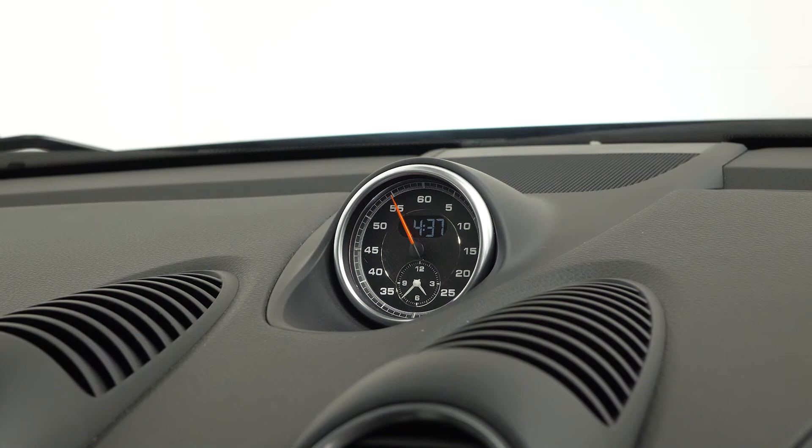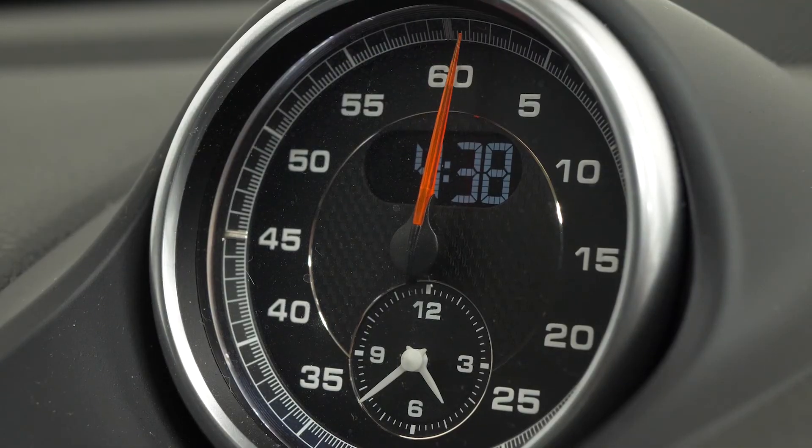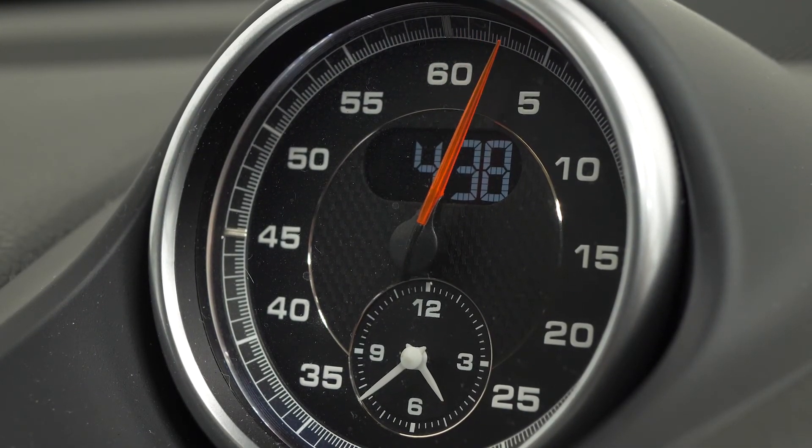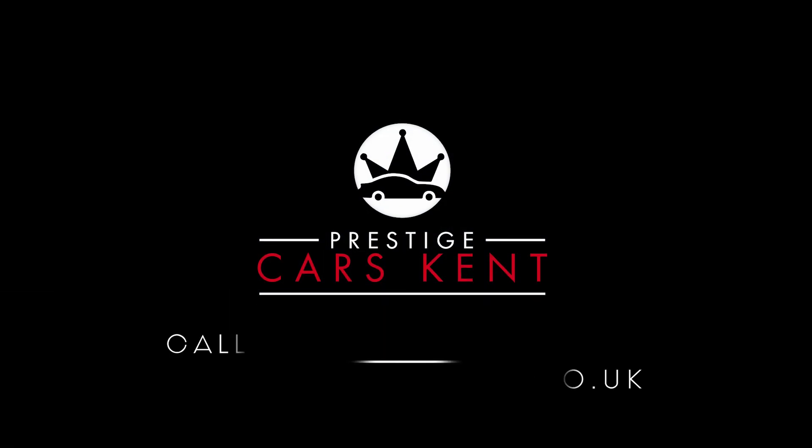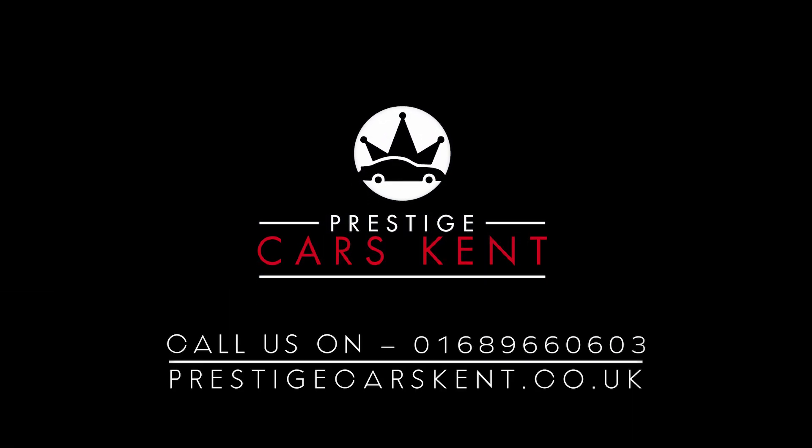All vehicles here at Prestige do include a 175 point check and also come with a 12 months warranty. If you'd like any more information on this particular example, would like to book a viewing or a test drive, please don't hesitate to contact one of our sales team through the number provided at the end or inquire through our website.